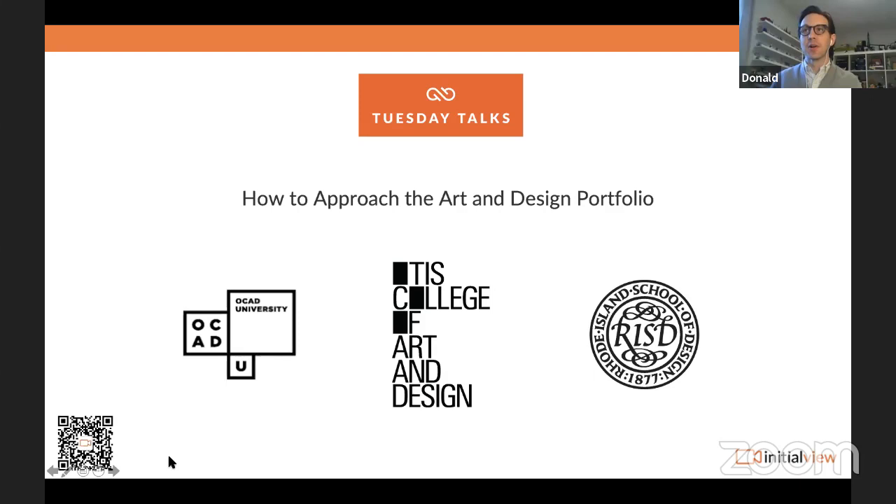I'm Donald, from OCAD University in Toronto. My name is Yoi Tanaka and I'm the Associate Dean of Admissions at Otis College of Art and Design in Los Angeles. Hi, my name is Isabel Sanchez. I'm an admissions officer and alumna from Rhode Island School of Design, RISD for short.